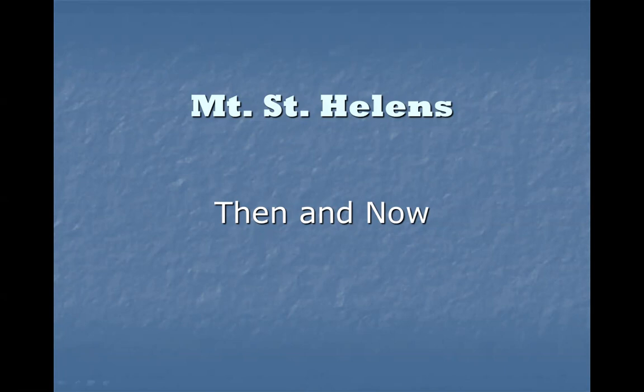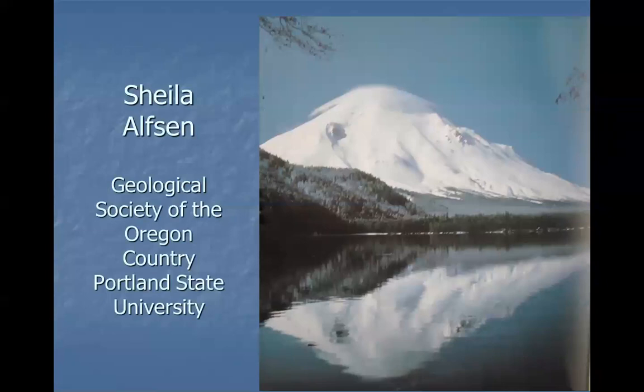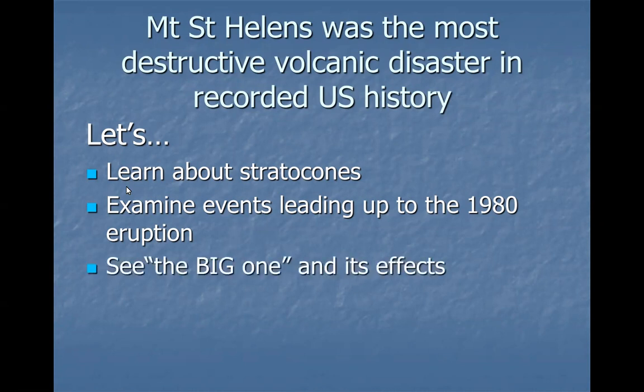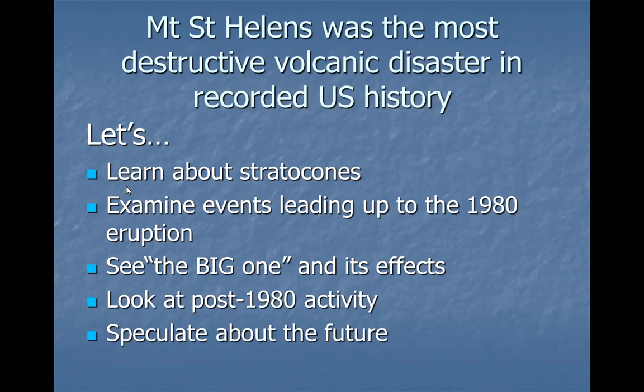This presentation is entitled 'Mount St. Helens: Then and Now.' Those of us who were around to witness this really witnessed something special. It may happen once in a lifetime, or it may not even happen within your lifetime. So it's really remarkable that we got a chance to see this. We're going to learn about stratocone volcanoes, examine events leading up to the 1980 eruption, see the big one and its effects, and look at activity since 1980 and speculate about the future.